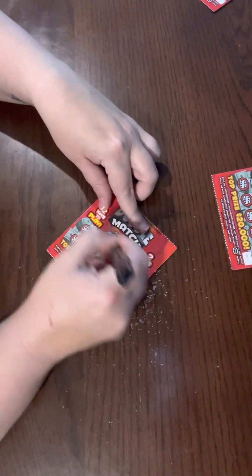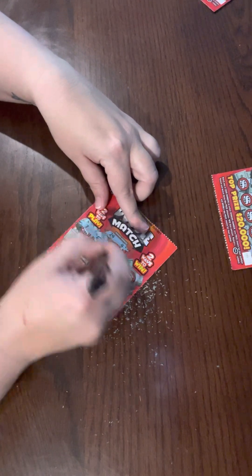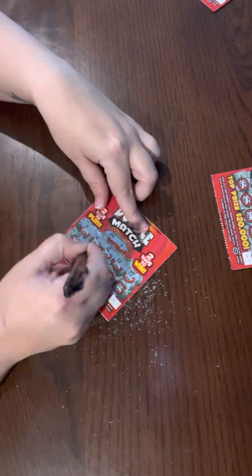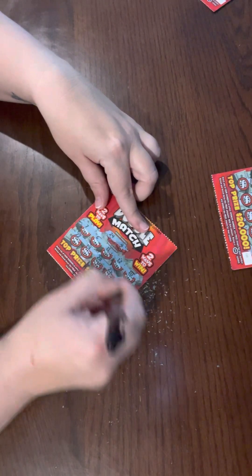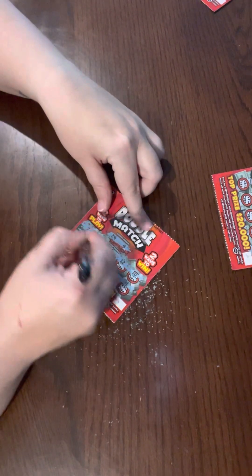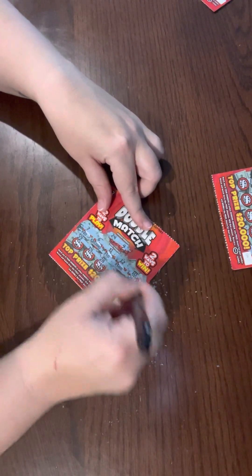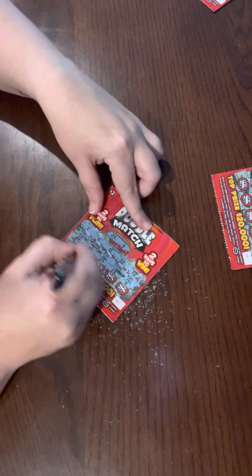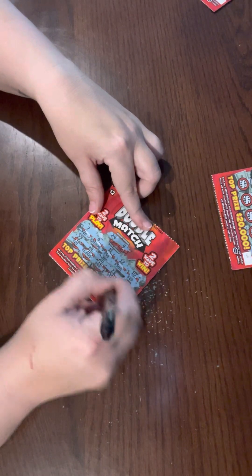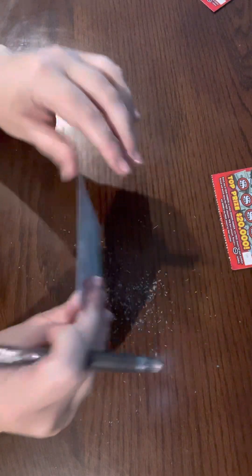Winning numbers on this one: 24 and 4. All right, we have 7, 6, 11, 12, 10, 22, 19, 28, 23, 9. We have forty dollars, twenty thousand dollars, fifty dollars, five hundred dollars, twenty dollars, twenty dollars, twenty dollars, one thousand dollars, forty dollars, fifty dollars, and ten dollars. This is also a loser. One thing I like about the higher dollar cards is you win more often and it kind of keeps you going, because getting a whole bunch of these losers is quite discouraging.